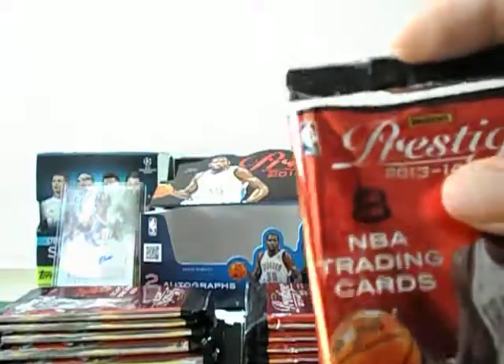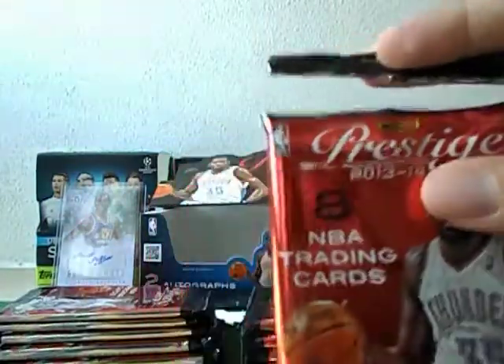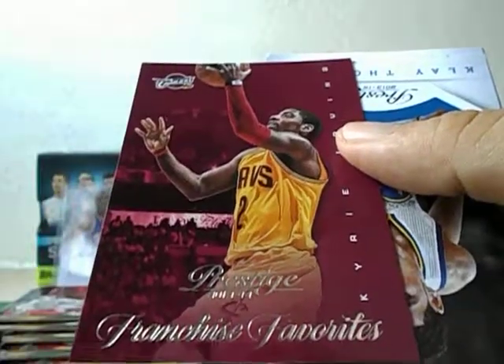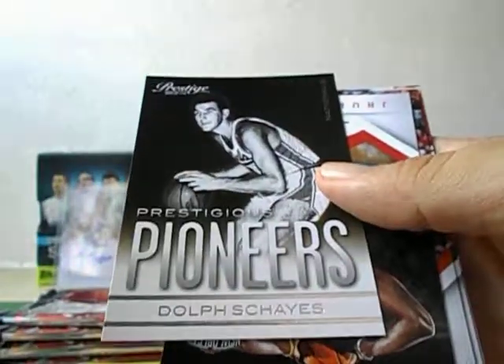One more auto hit and one more memorabilia hit still to come. Kirk Hinrich, Taj Gibson. This pack is pretty thick — it's just a dummy card again. The inserts are really not much to shout about. Franchise Favorites: Kyrie Irving, Klay Thompson. I would think if this is a mediocre box, the other autograph hit would be a rookie auto. I wouldn't mind hitting a Giannis autograph — that would be cool.